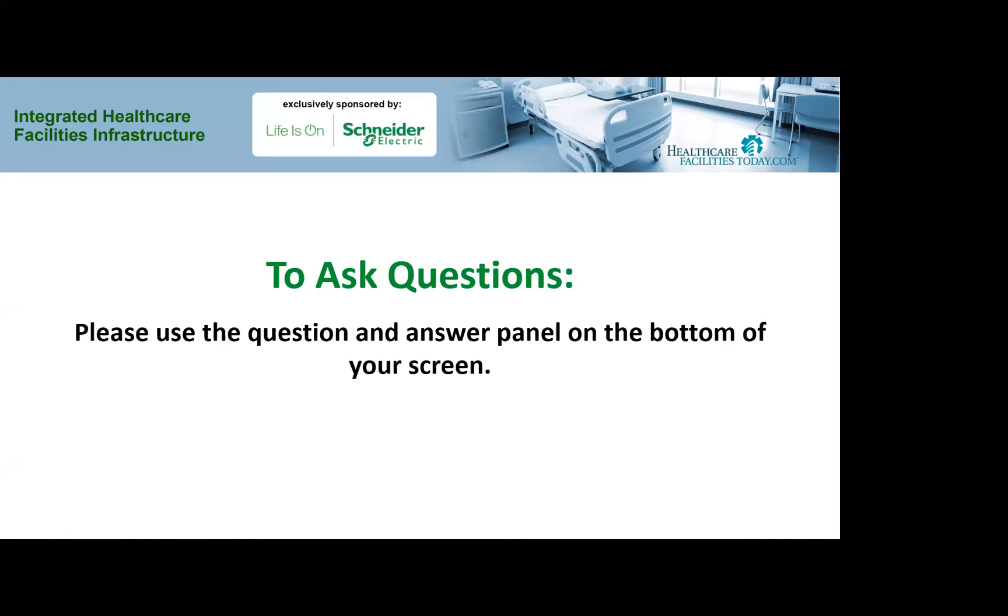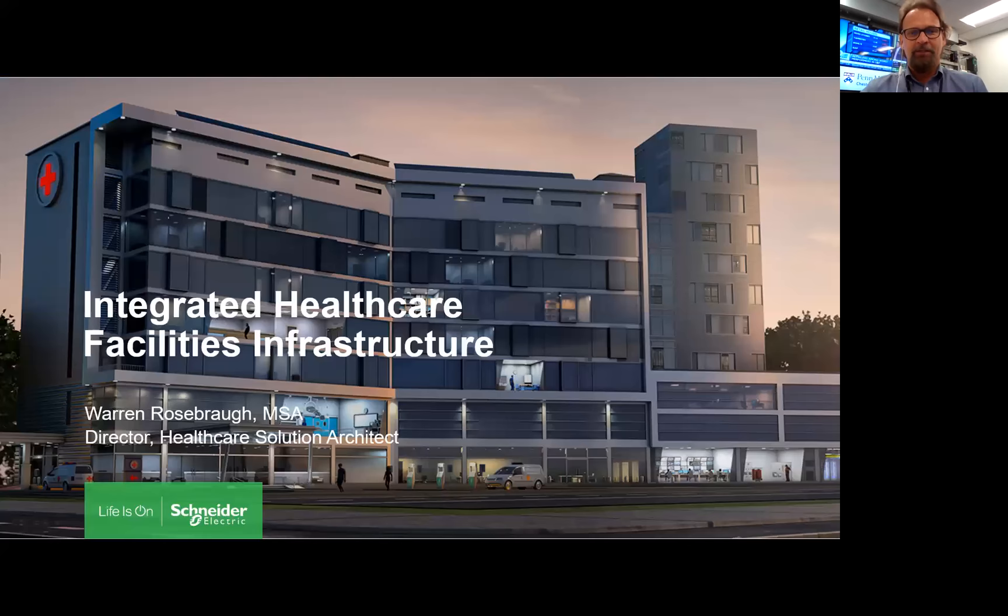Thank you very much. Today we're going to talk about integrated healthcare facility infrastructures. I'm broadcasting live from one of our projects — I'm in Philadelphia at the Penn Med lab. It's a technology lab we've been using, working with customers to really build out and show everything we're going to talk about today.